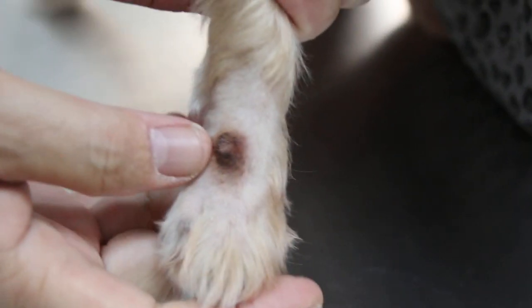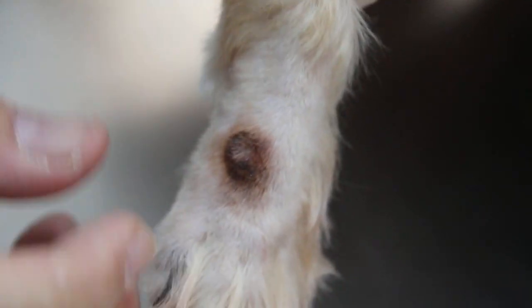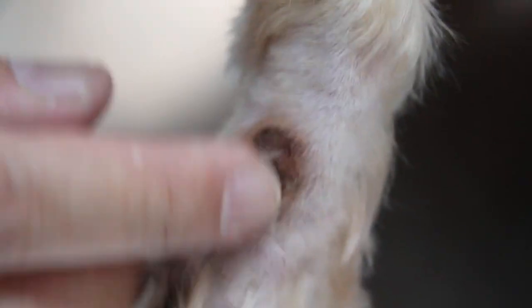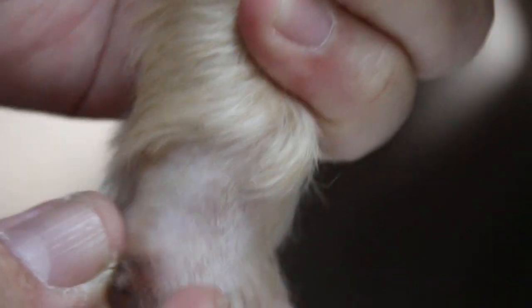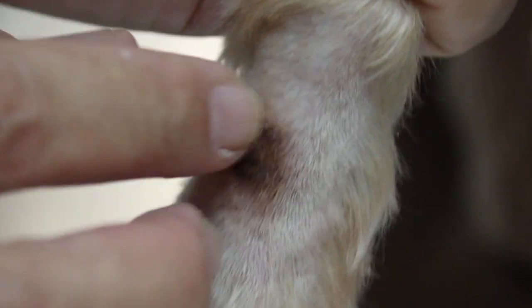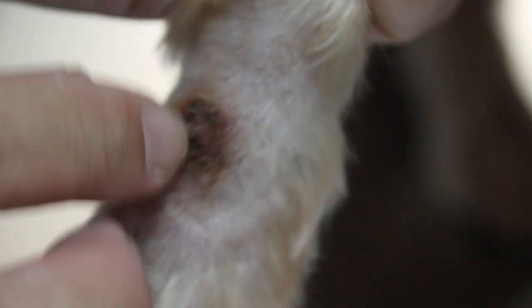This is a classical lick granuloma. Classical means very common. All over the world, you can see all dogs will have this problem if they have this licking. When you lick the wound or a lump or an area which is injured or infected, it keeps on licking every day. And then you can see the colour changes to purplish, brown.